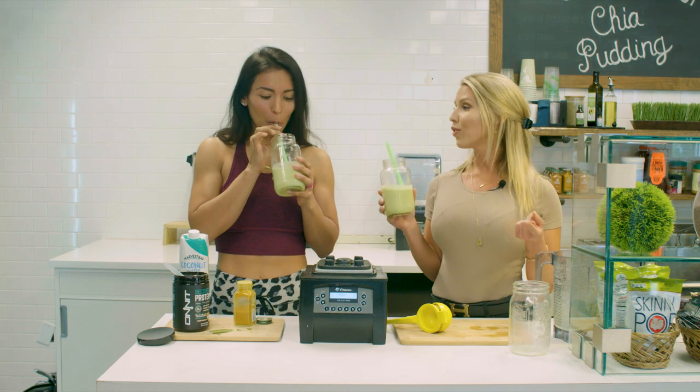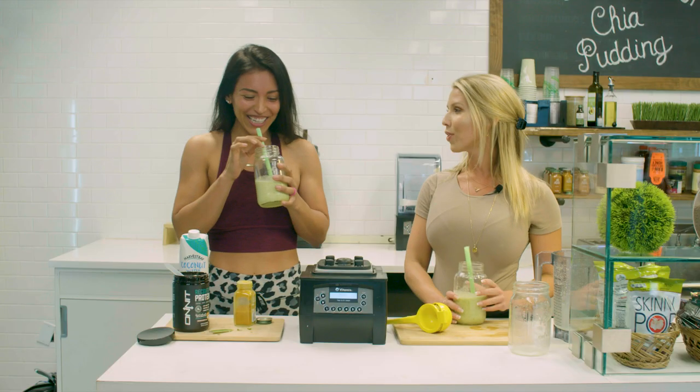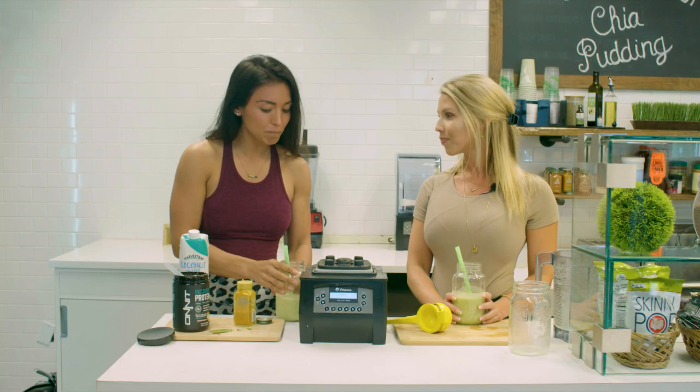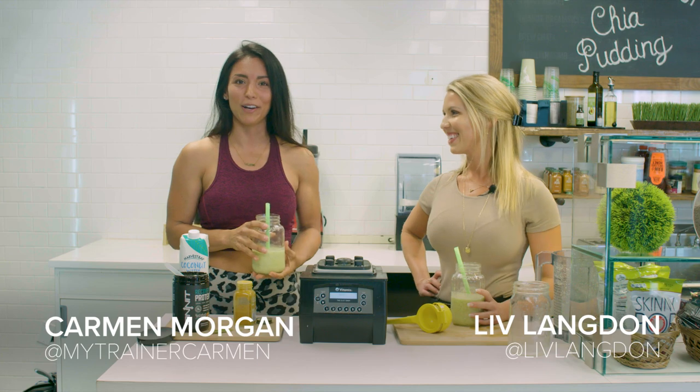That was so easy! And if you want to follow Carmen, she has a ton of good recipes as well on her Instagram — My Trainer Carmen account. I like to try as many recipes as I can. I'm usually so used to grabbing just spinach from the freezer, but I love the idea of these sprouts and avocado — it's so good. You can find me on Instagram at My Trainer Carmen, and I also have an app in the app store, also called My Trainer Carmen. Thanks so much for having me!